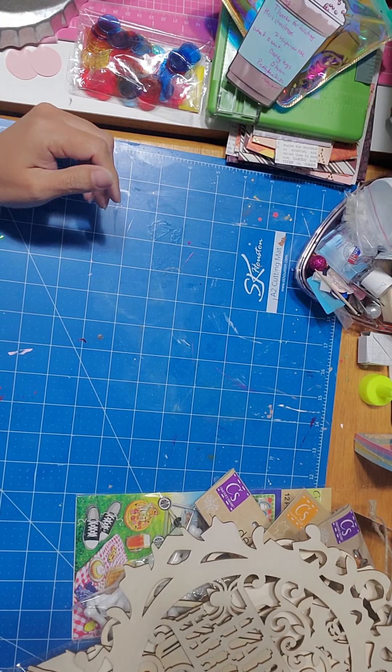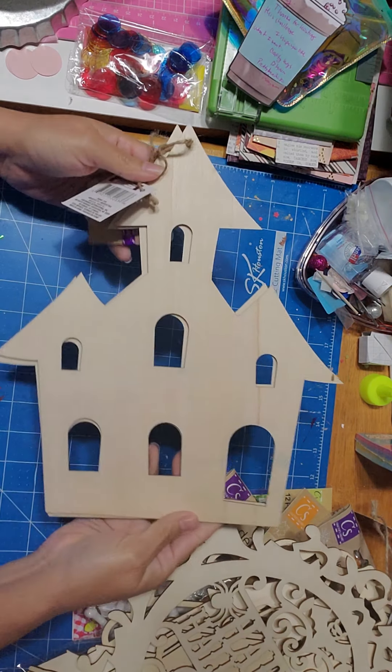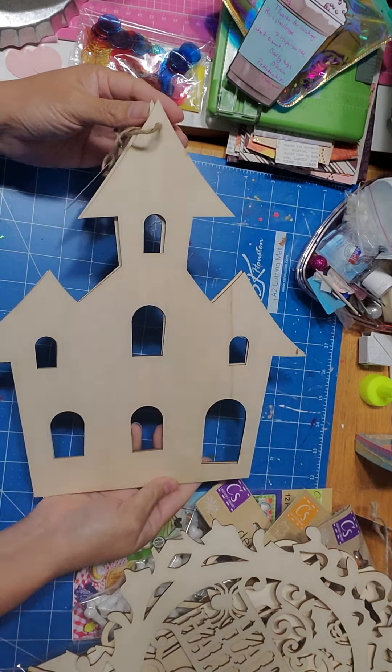Hello everybody, I am coming on with another haul from Dollar Tree. Yes, I finally found some of the Halloween items that I've been seeing everybody post on YouTube, so that was fun. Let me get started.